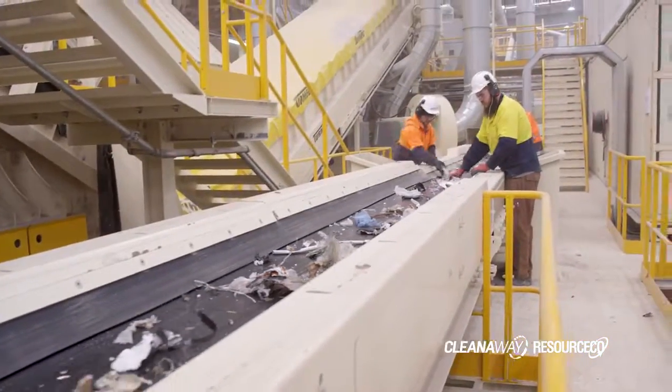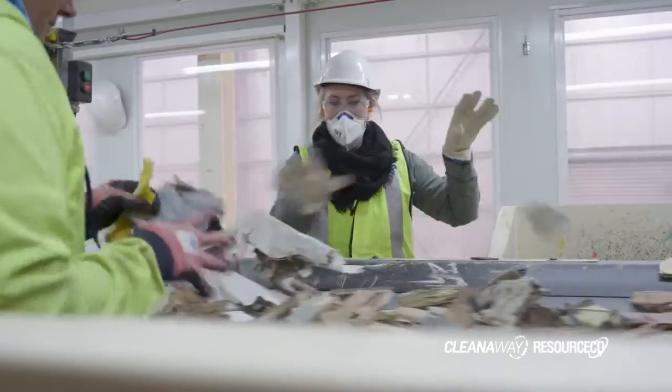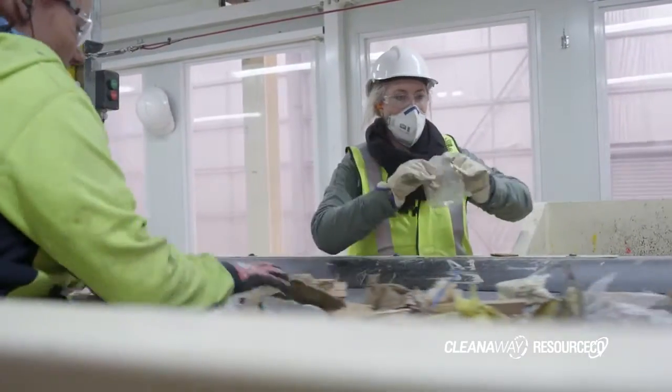The other exciting aspect of this facility is it's allowed us to create 50 full-time jobs processing 250,000 tonnes of waste materials into reusable commodities. Those jobs didn't exist before and they'll be there for the next 20 years in New South Wales.